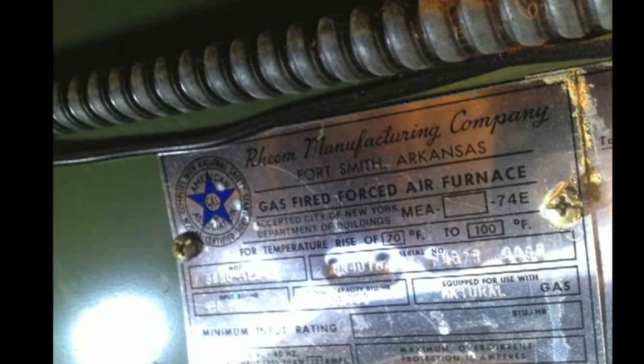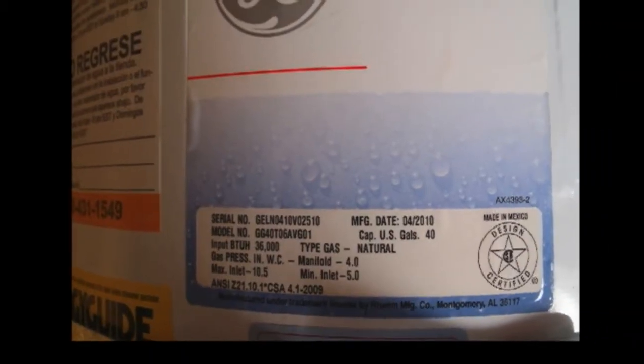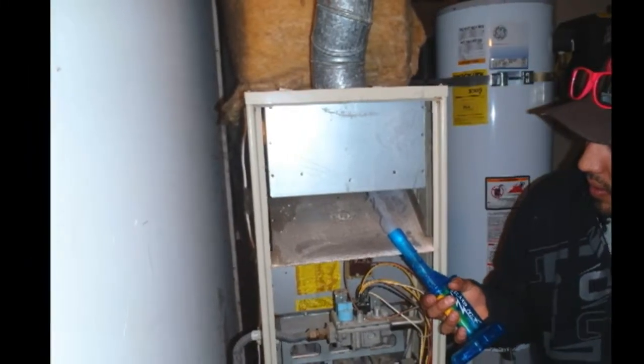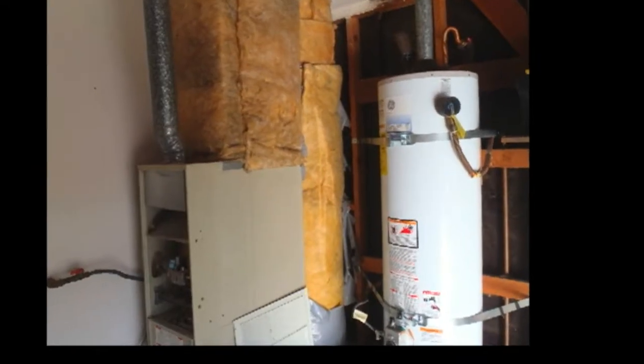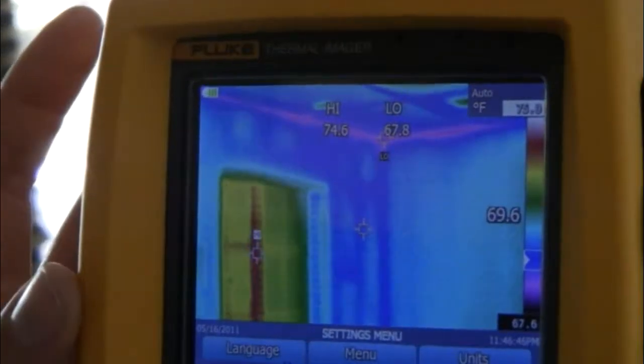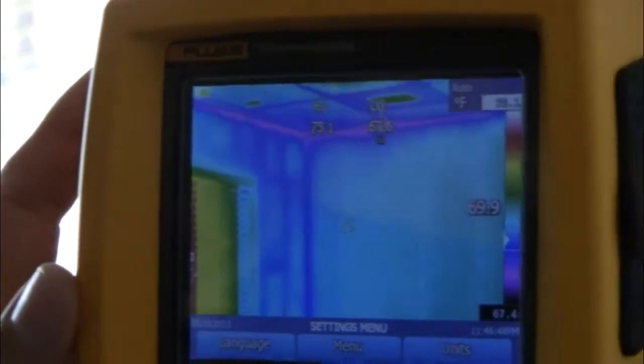You also get new data on the furnace — how old is it, what model is it — and you take very detailed measurements with special equipment so you can tell how effectively the furnace is operating. Same thing with the water heater. We use a thermal imaging camera where we can actually see through the walls and through the ceiling to check if there's insulation or if there's moisture. We can look for mold issues.